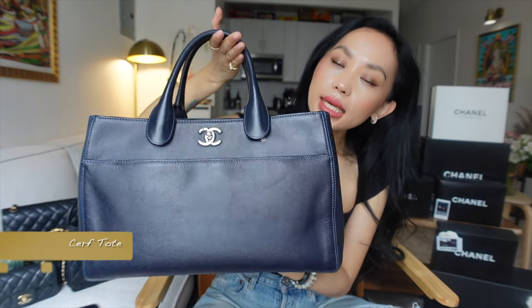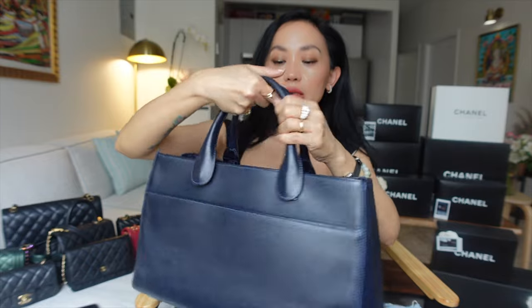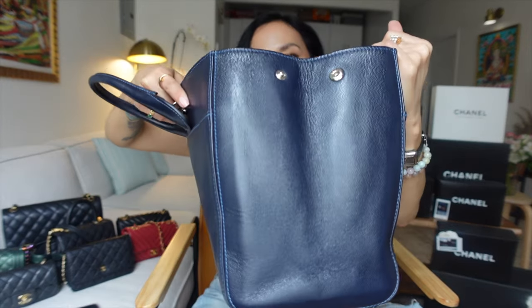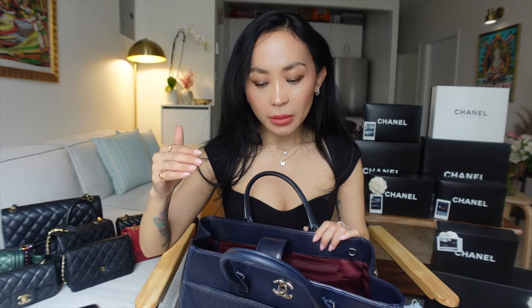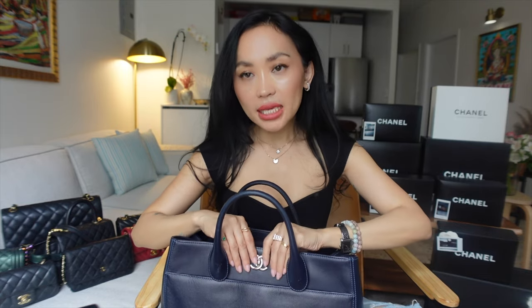Another bag that I got as part of the seasonal line is the Chanel Surf Tote. I have three Chanel travel bags and I use this one the most. I also use the GST, but I like this Surf Tote a lot because it has a lot of compartments — here, here, and at the back. In the interior there are two zip closures on either side of the pockets. It also has a key chain holder, comes with an additional strap, and is deep enough. If I want to extend it, it has button closures. This is an amazing travel bag because of all the slots and how deep and structured it is.